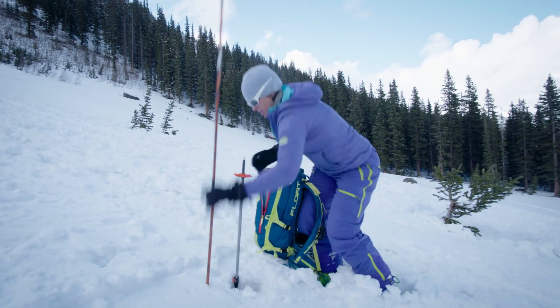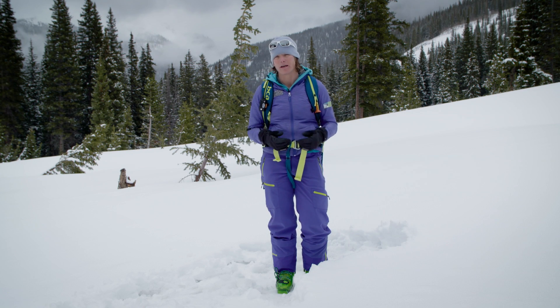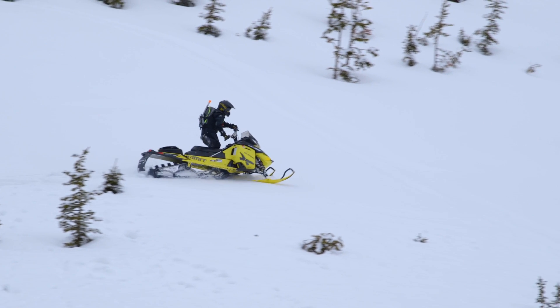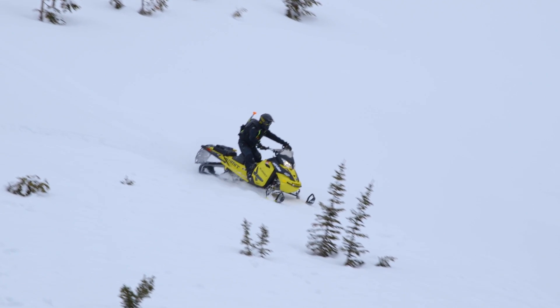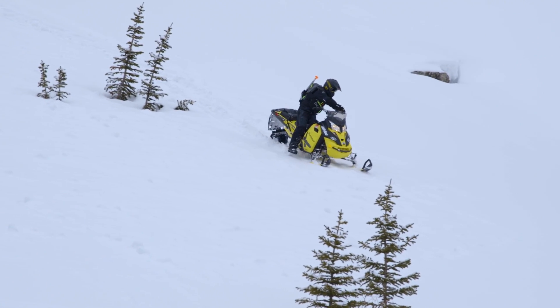If you find a snowmobile, make sure you probe around it and also look underneath it — it's a really common place to get buried. If you don't find people, leave all those visual clues in place, because people are often traveling in the same trajectory and heavier objects go further downhill. A snowmobile can also be a very effective tool for searching for visual clues and transceiver signals in a large avalanche path.